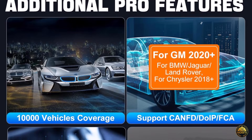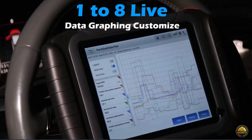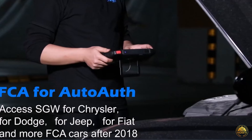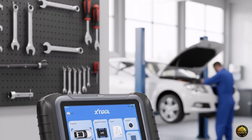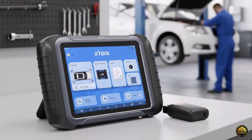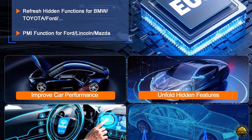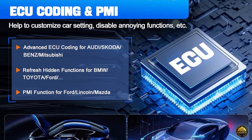Designed for professional mechanics, workshops, and serious DIYers, the D8W gives you everything — topology mapping, ECU coding, PMI function, 4,000-plus active tests, and all-system diagnosis, all in one sleek device. Experience super powerful Wi-Fi communication with direct vehicle connection — no external Wi-Fi needed. Enjoy up to 66 feet of stable high-speed transmission that leaves Bluetooth scanners in the dust.